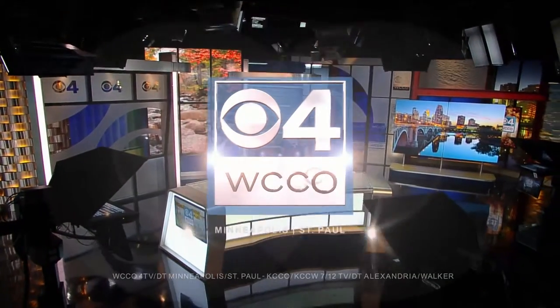From Minnesota's Most Watched Station, this is WCCO4 News Saturday Morning. Well, good Saturday morning. I'm Mike Augustine. And I'm Natalie Nice.